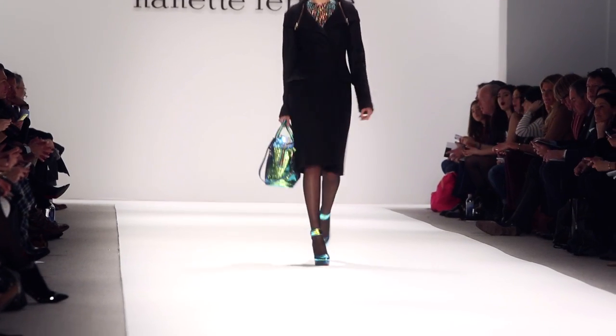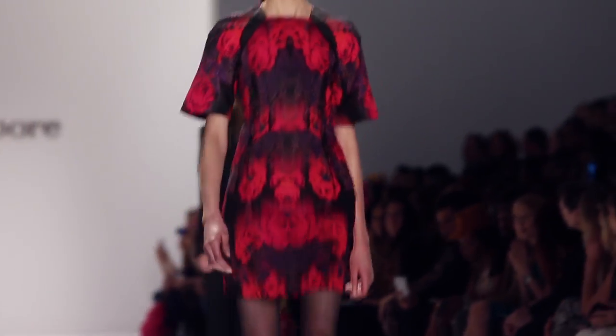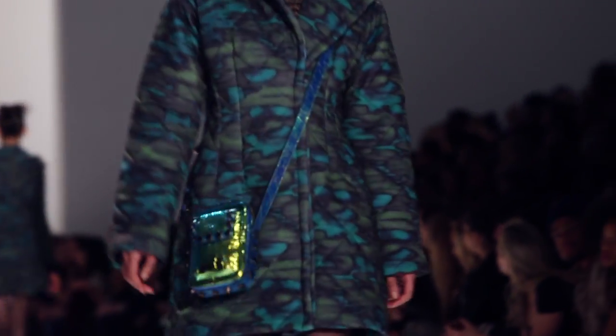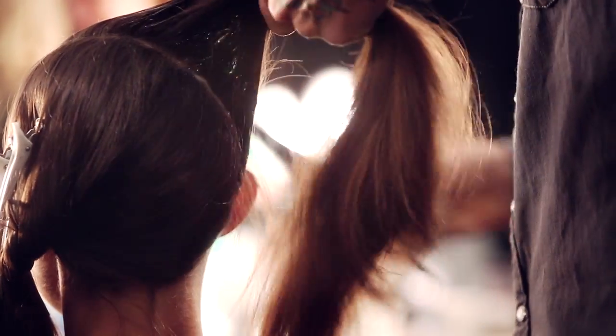My name is James Petchus. I'm backstage with Bumble and Bumble. The collection this season was inspired by all the media recently with discoveries on Mars. So this is a girl on a trip to Mars. I thought it needed something a little bit stronger, something a little bit more sci-fi.